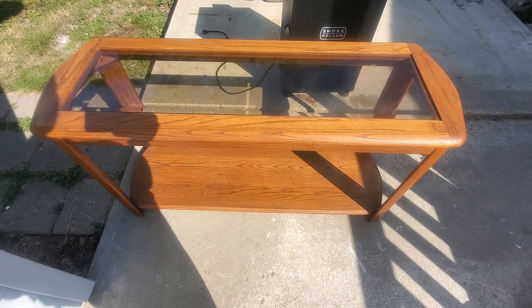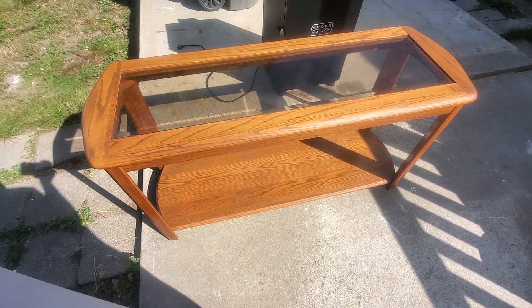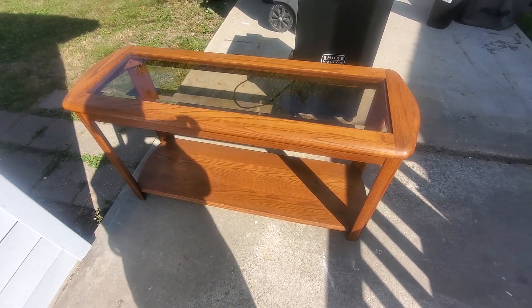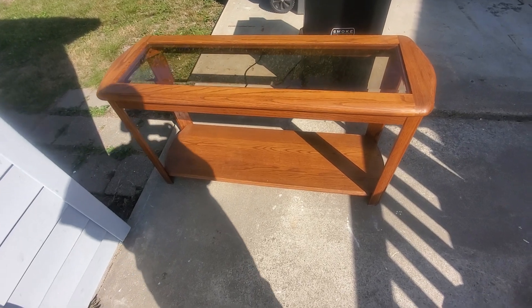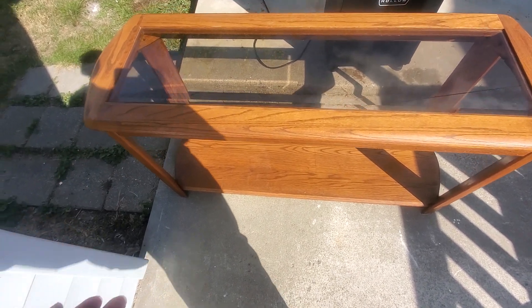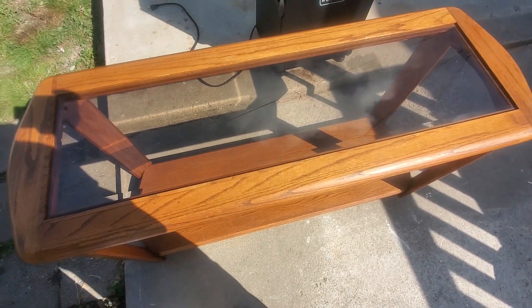There it is — isn't that nice? And it was free! All right guys, hope you enjoyed this. Another blessed find — a second-hand piece that is free and solid wood.